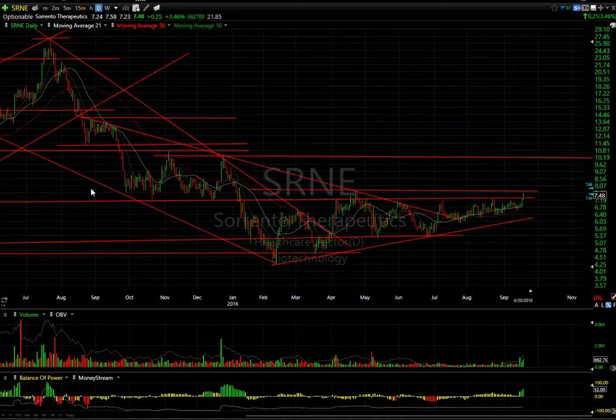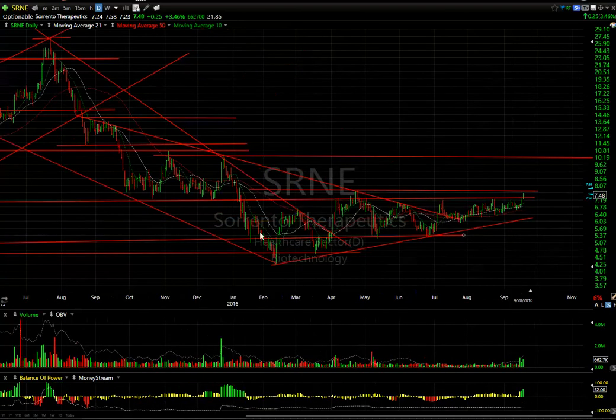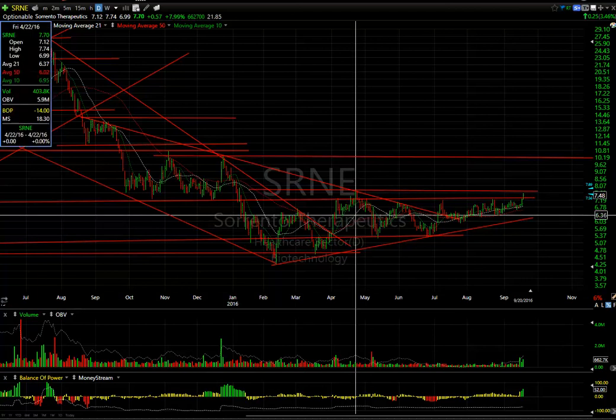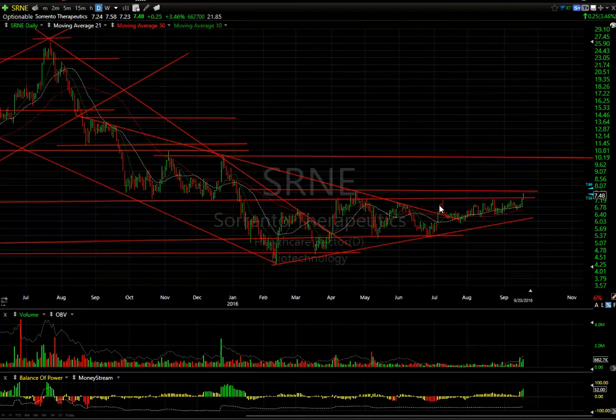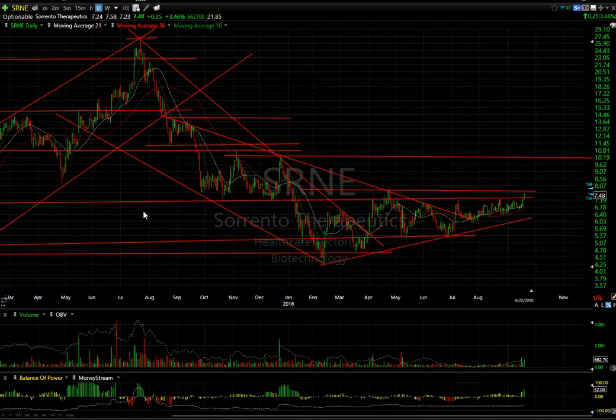SRNE — an old biotech favorite where we made a lot of money back in 2015. This got hammered in a one, two, three, four, five-wave decline, and now this is kind of a basing pattern. Notice the April high was up around $7.80, and right now we're approaching that, hitting $7.58 today. If we get through $7.80, there's a lot of room to run all the way up into that $10 range — that's my target going forward. With 21.85 days to cover, if we get a follow-through tomorrow I may put a swing on it.